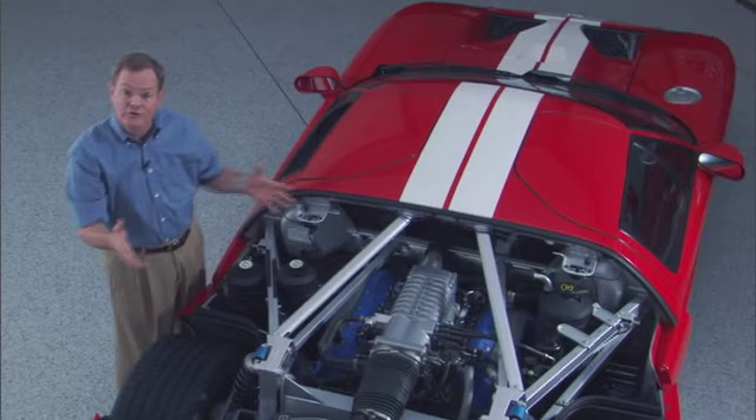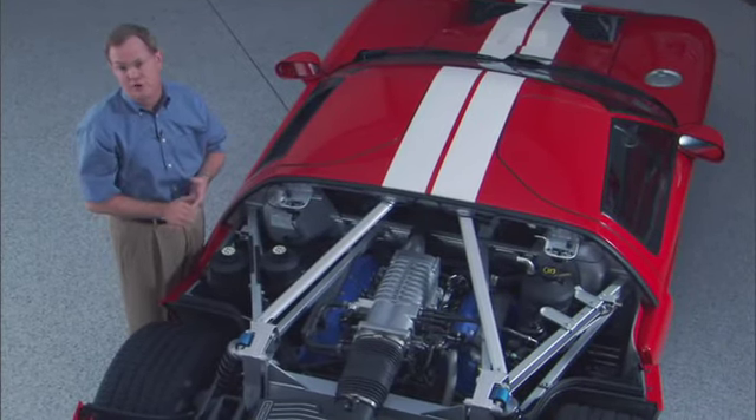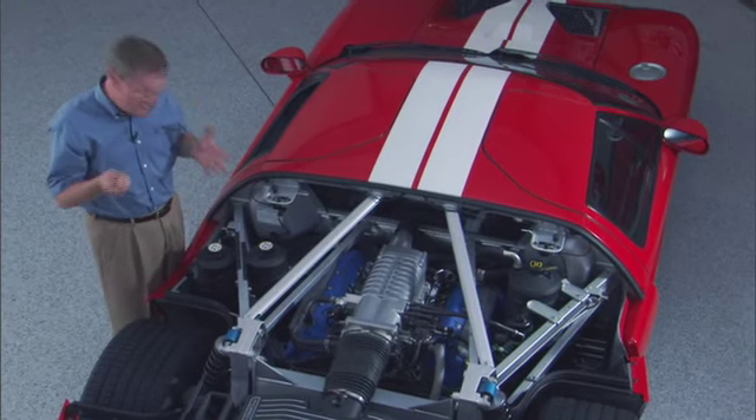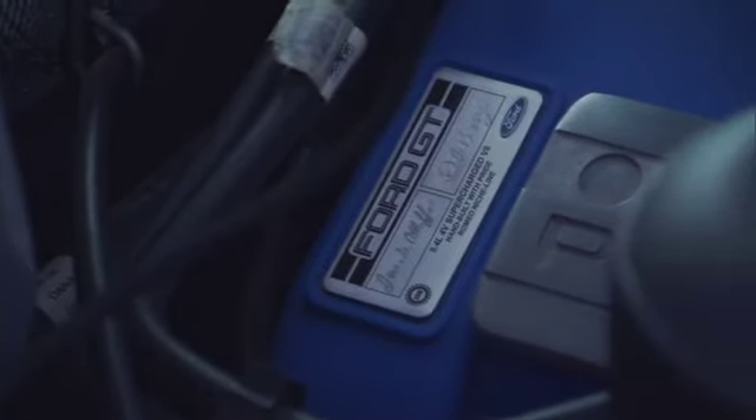Where these engines are assembled is frankly as special as the motor itself. It's a designated and highly specialized assembly line strictly for Ford high-performance engines. It's right there in Romeo — it's called their niche line. Each engine is so specifically tracked that it's literally signed by both of the technicians who build it for the vehicle.